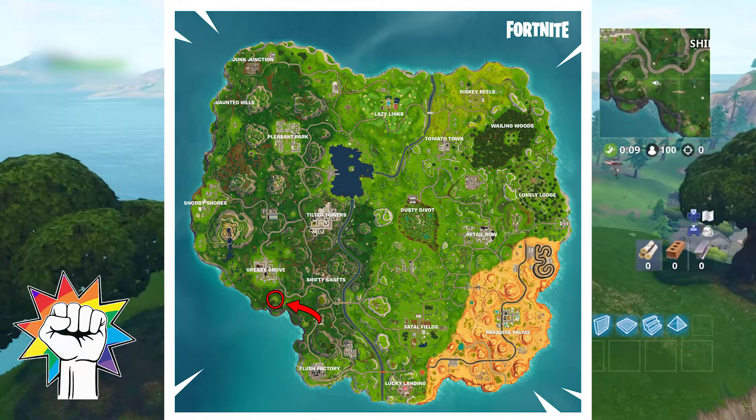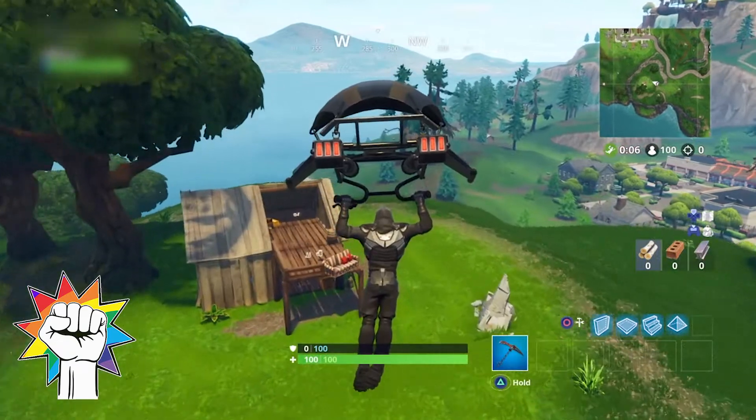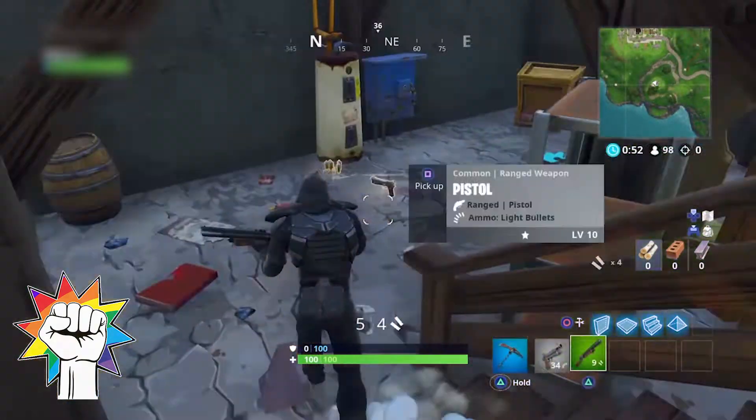Heading south of Greasy Grove you'll find a house on top of the hill overlooking the area. Head into the basement of that house to find another puzzle piece.